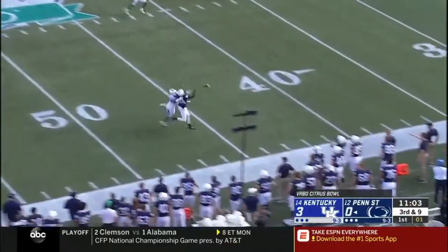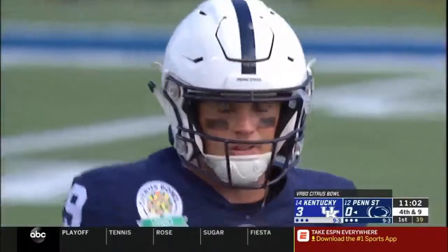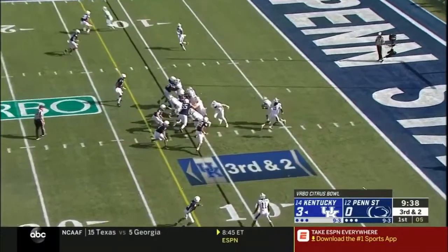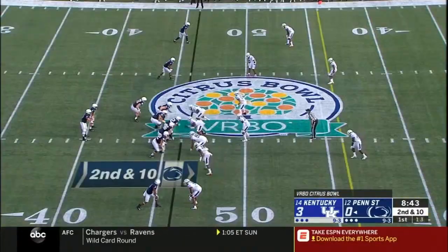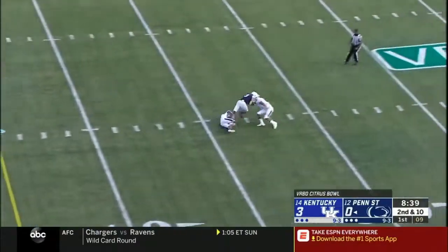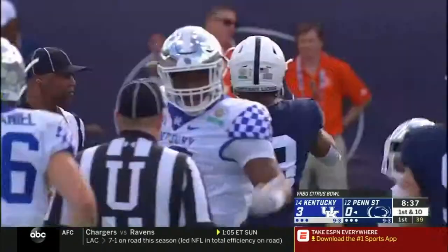McSorley down the sideline — incomplete, trying to hit Jawan Johnson, just a little too far. On third and two, Wilson will give it to Snell — Snell picking his way forward, got stuffed. McSorley hands the ball off — no, he faked it. Delivered the ball perfectly. That's DeAndre Tompkins, first down!